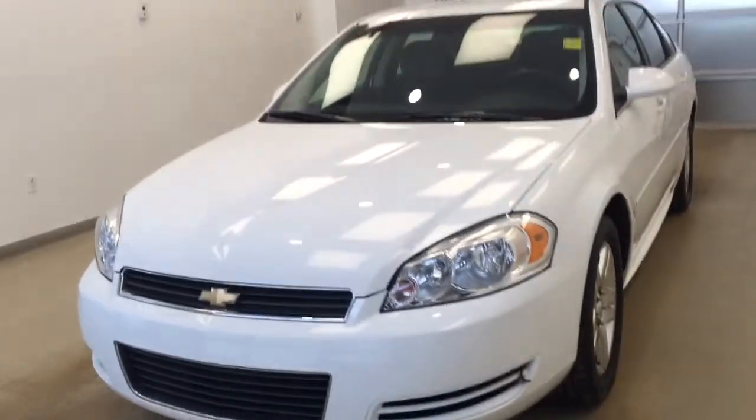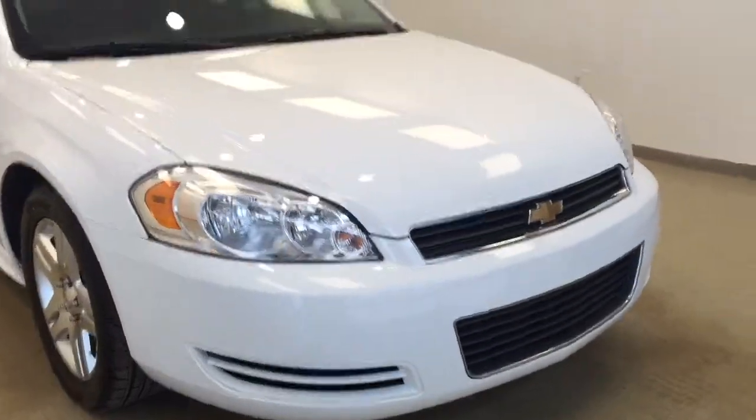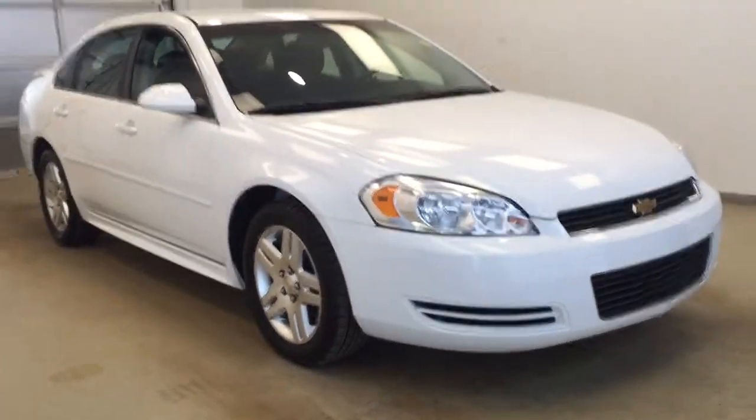Today you're looking at stock number 178089. This is a 2011 Chevy Impala LT and our color is white.